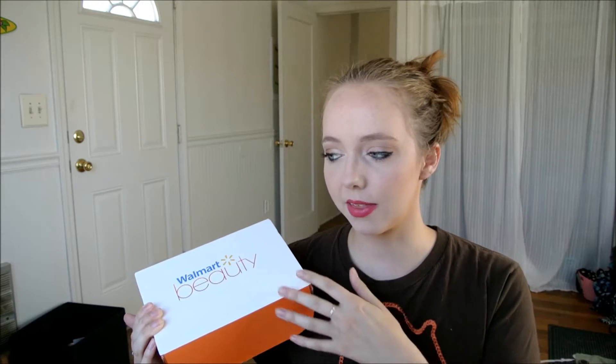Hi guys! Today's video is going to be the Walmart Beauty Box. I think this is the summer version — one of the quarterly ones. This is $5. You just pay $5 for shipping and they ship it to you four times a year, so you get four boxes. This is I think their fourth one, because I think they started last fall, so I'm really excited to see what is in this.